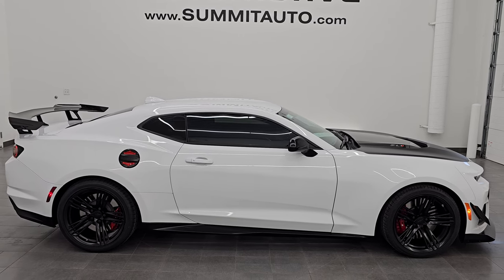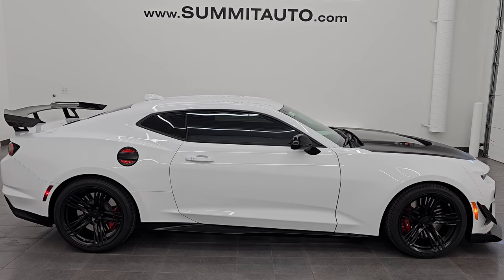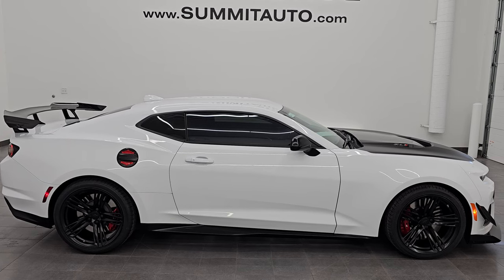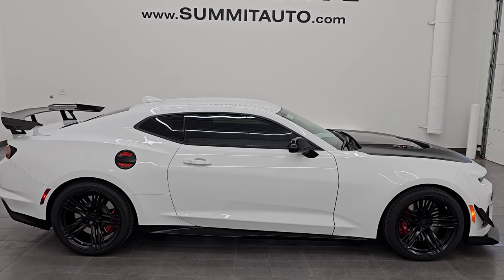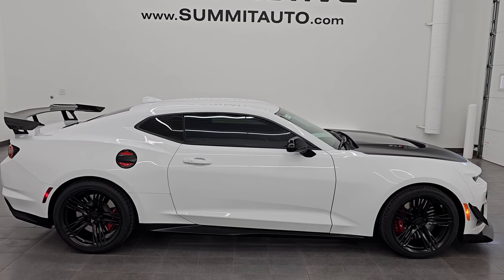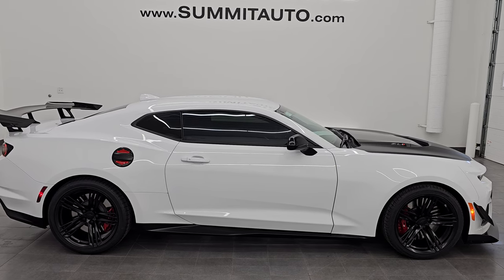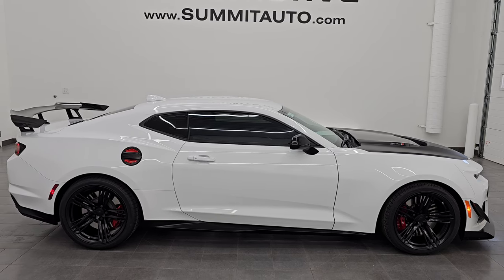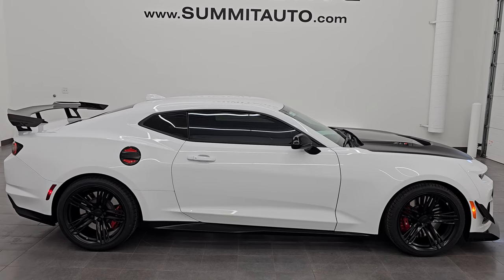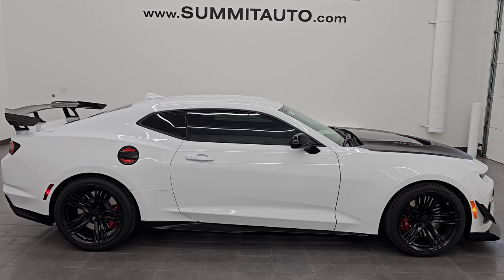In a second you will see a link to subscribe to my YouTube channel in the upper left, a link to all the Camaro videos I've ever done in the upper right, a link to this vehicle on our website in the lower left, and a link to one of our latest YouTube videos in the lower right. We are super excited to help you with this ultra clean, like-new 2023 Chevrolet Camaro ZL1 1LE Extreme Track Pack in Summit White clear coat. Thank you so much for checking out the video — remember to like, subscribe, and share. Have a great day!